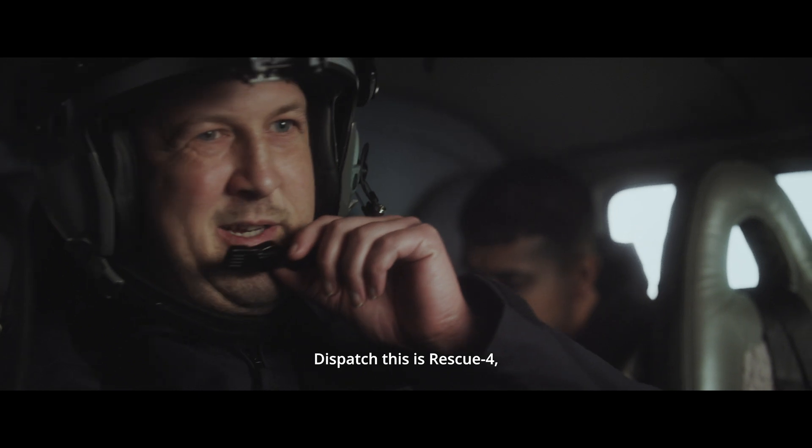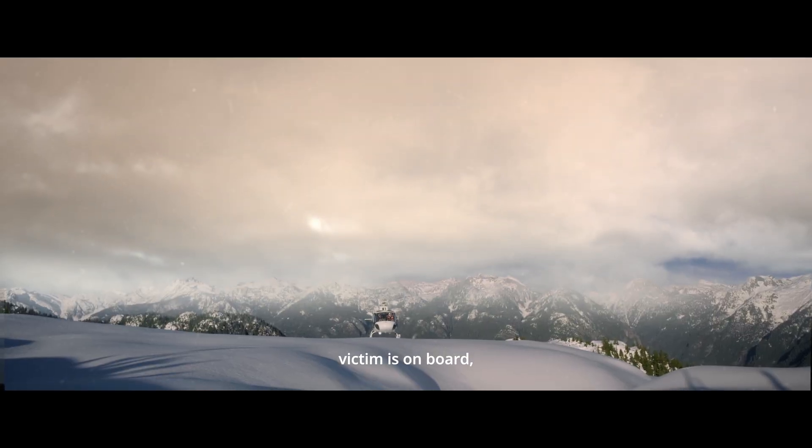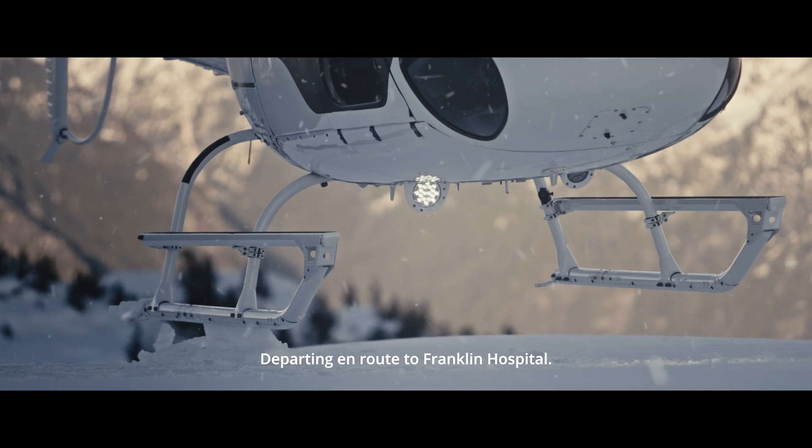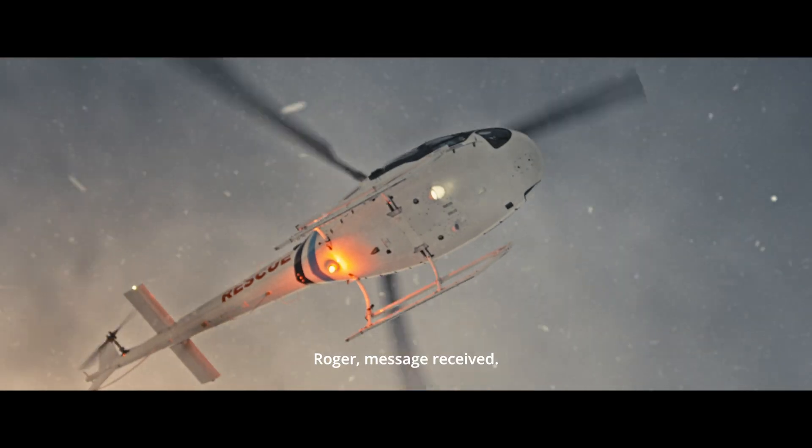Dispatch, this is Rescue 4 — victim on board, broken leg but stable, departing on-road to Franklin Hospital. Roger, message received.